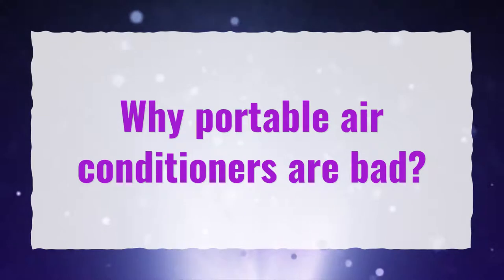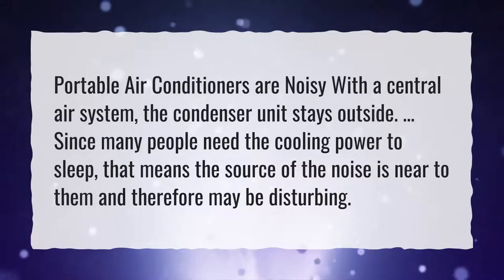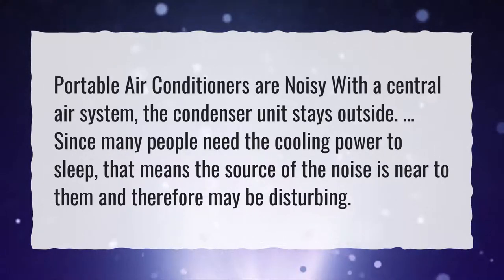Why are portable air conditioners bad? Portable air conditioners are noisy. With a central air system, the condenser unit stays outside. Since many people need the cooling power to sleep, that means the source of the noise is near to them and therefore may be disturbing.